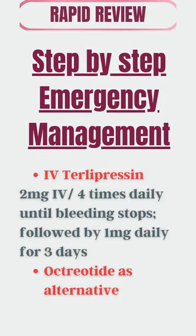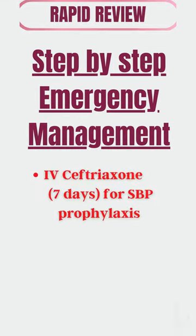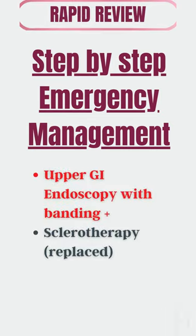IV terlipressin is injected intermittently — it is a vasopressor analog that reduces portal pressure by reducing blood flow. IV ceftriaxone is administered prophylactically due to the risk of spontaneous bacterial peritonitis and is continued for seven days. The ultimate treatment is endoscopic band ligation,